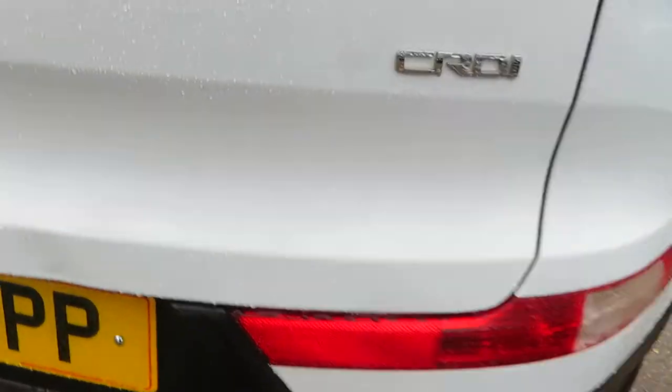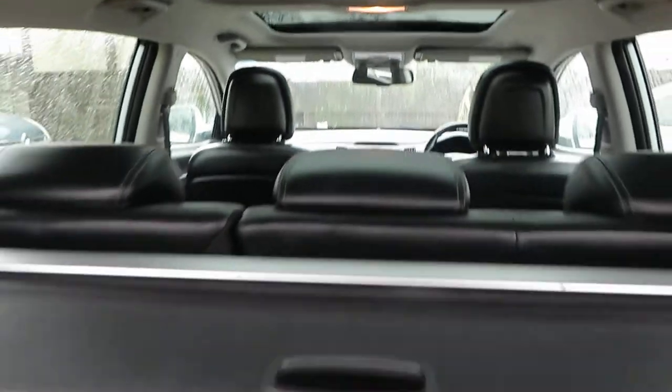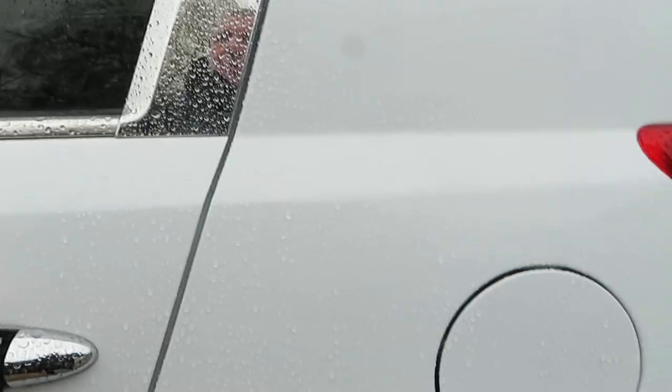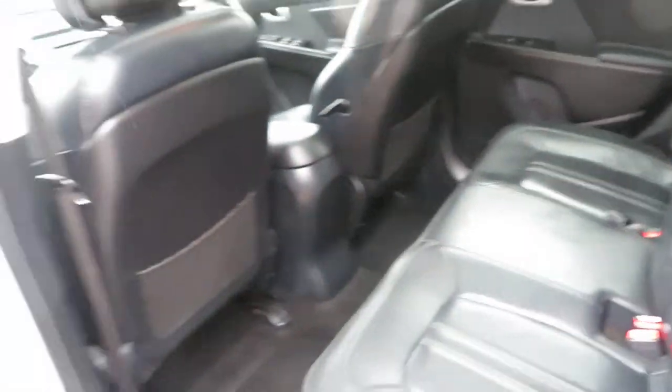Nice clean car inside and out, with scuff fixes on the outside seats and the back. Heated front and rear seats, loads of cabin space, and a nice light interior with the roofs. There are rear parking sensors and a rear camera, and it's also got sat nav. Just come out of the valeting bay — lovely car.